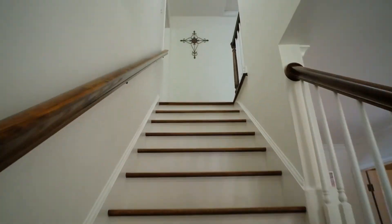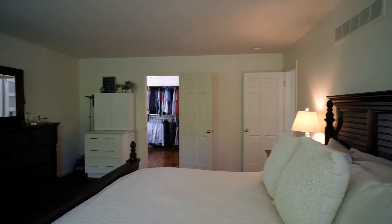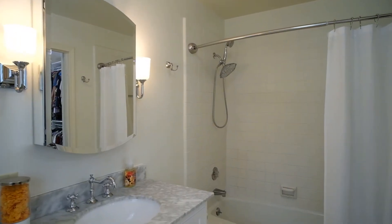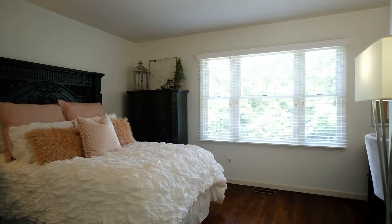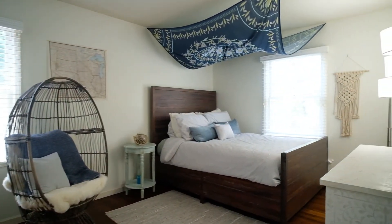The upper floor features a large primary suite with a walk-in closet and tiled bath. Three additional bedrooms and a second fully tiled bathroom complete the second level of the home. Warm oak floors are in all four bedrooms.